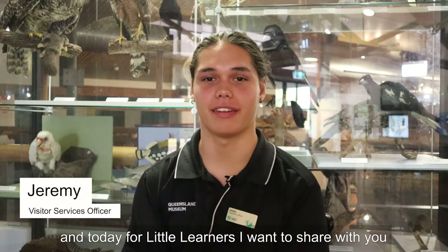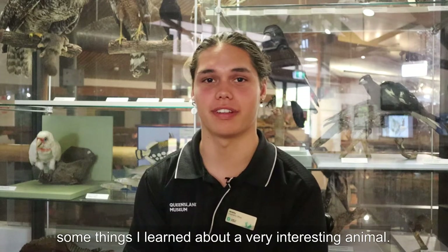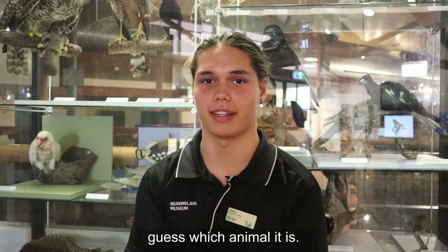Hi there, I'm Jeremy from the Museum, and today for Little Learners I want to share with you some things I learned about a very interesting animal. Listen to the clues in the poem and see if you can guess which animal it is.